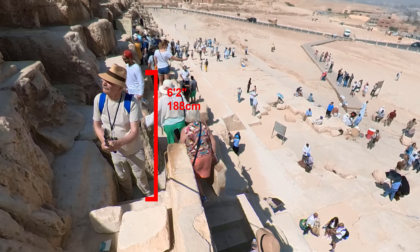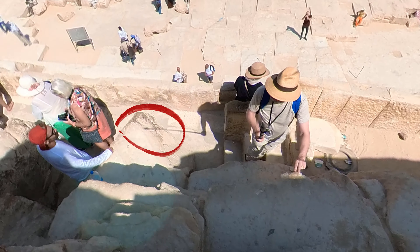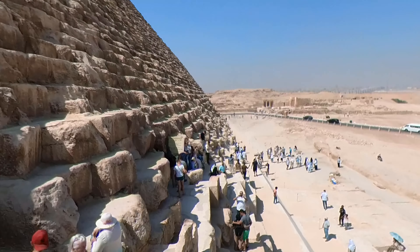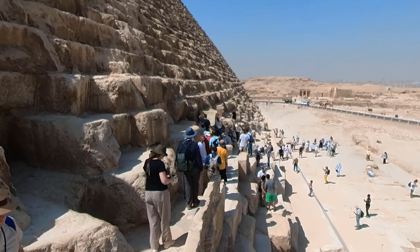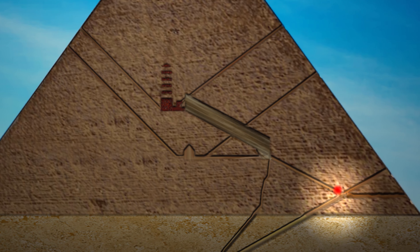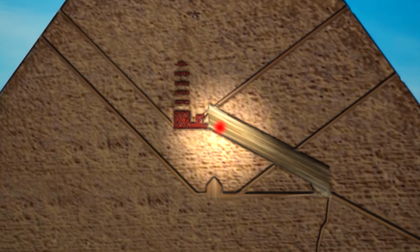To give you some context, I'm about six foot two inches, or 188 centimetres tall. We'll be using this 360 camera — it's got two lenses and sees in all directions: up, down, left, and right. I'm telling you this because there are some quite narrow passages and you need to know this to get a sense of scale. We'll use an illustration of the inner layout of the pyramid to indicate where we are as we work our way through it.